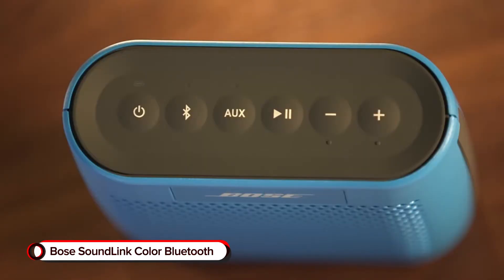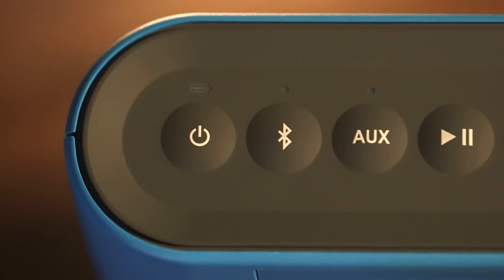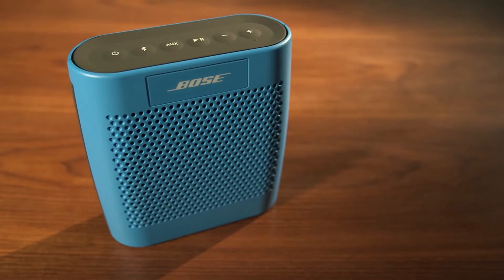Bose SoundLink Color Bluetooth. Experience the magic of loud and clear music anywhere on the go with the SoundLink Color Bluetooth speaker from Bose. This speaker is small, durable, and super easy to use. Since it comes in an array of vibrant colors, you can easily match it with your daily style too.